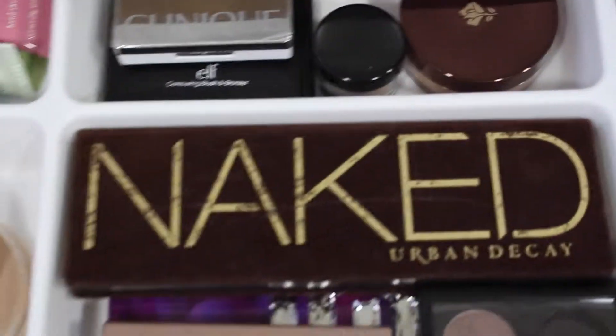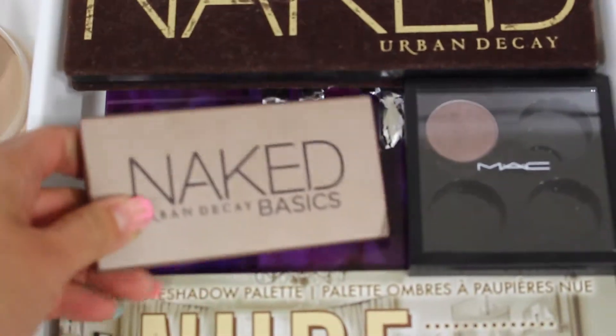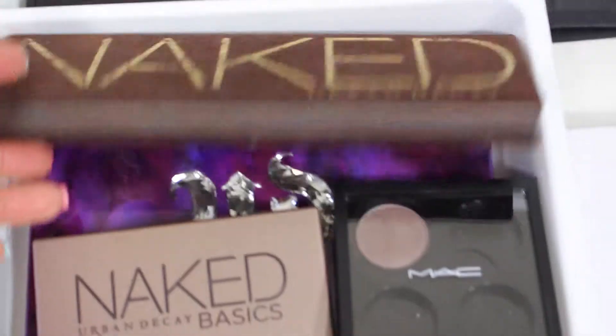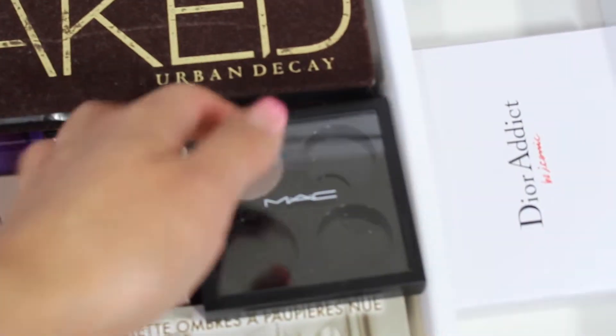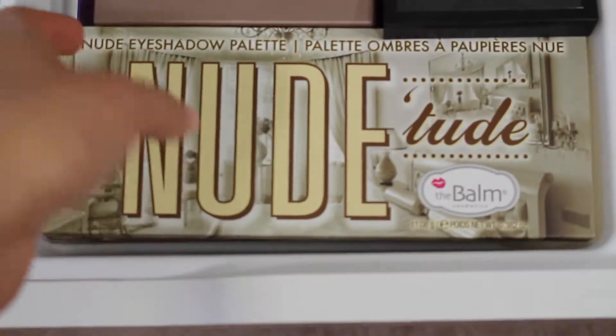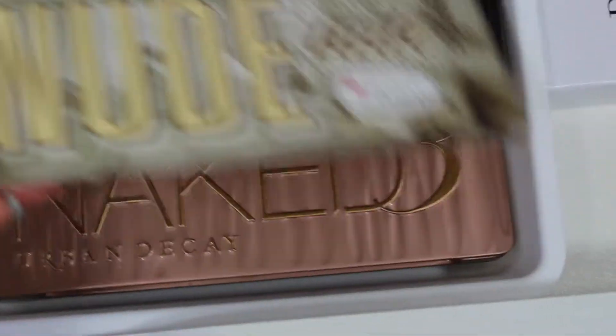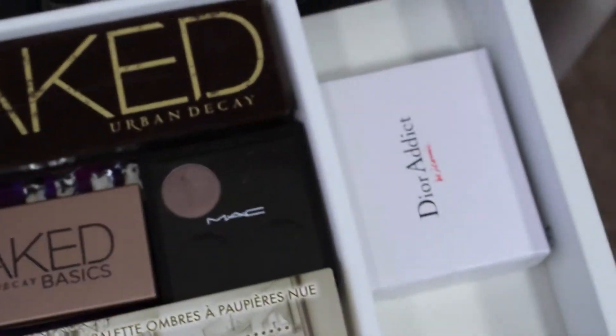Here is more contour and blush from e.l.f., Clinique blush and eyeshadow, some loose powders from Bobbi Brown, and one bronzer from Lancome. And my Naked 1 palette, Naked Basics palette, Urban Decay Vice 2, MAC, the Balm, and my Naked 3 palette — I love the Naked 3 palette the most.